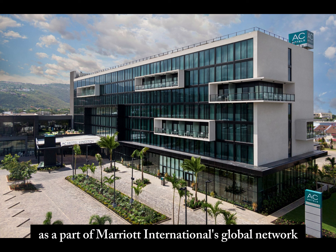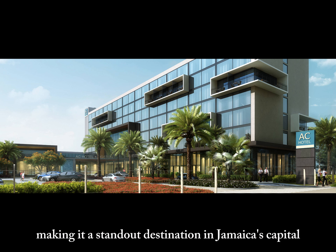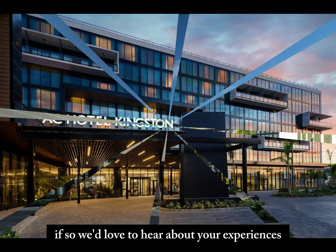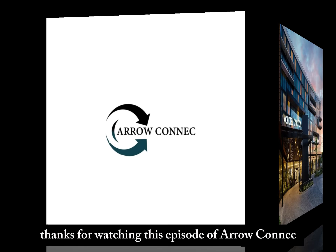As a part of Marriott International's global network, the hotel remains committed to offering a blend of modern elegance and comfort, making it a standout destination in Jamaica's capital. Have you ever visited the AC Hotel before? If so, we'd love to hear about your experiences. Until next time, thanks for watching this episode of AeroConnect.